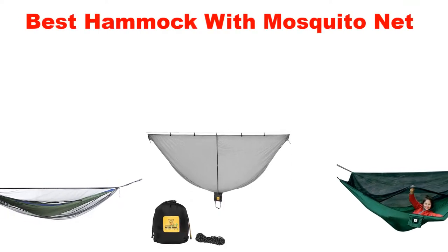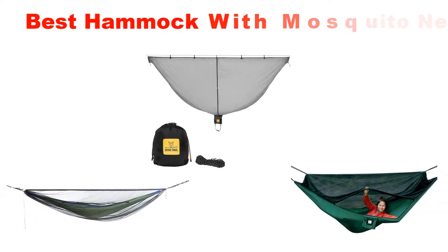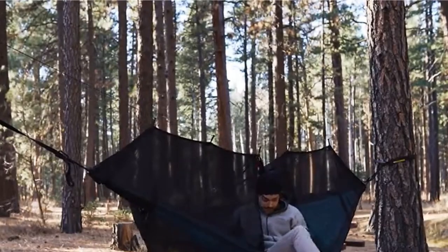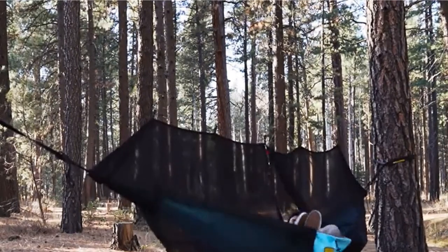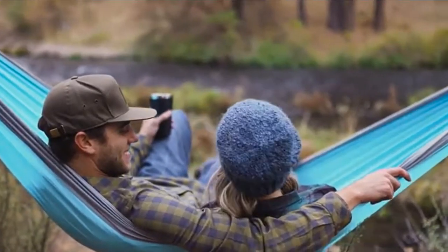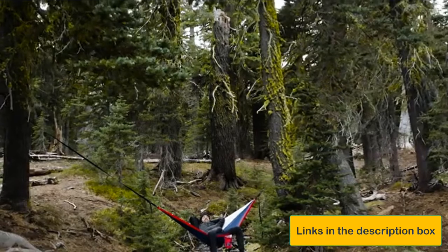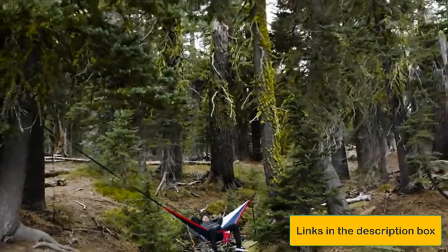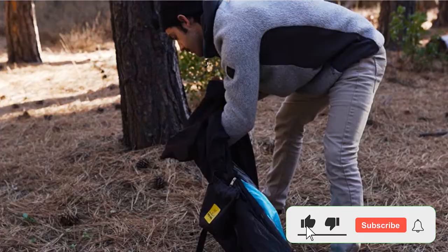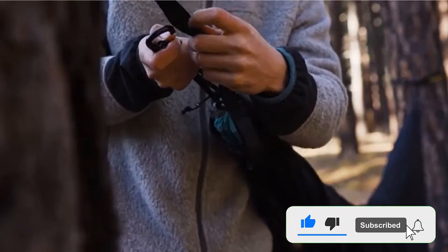What's up guys, today's video is about the top 5 best hammocks with mosquito net of this year. Through extensive research and testing, we've put together a list of options covering price, performance, and particular use. Links are included in the description box below, which is updated for the best prices. Like the video, comment, and don't forget to subscribe. Now let's get started.